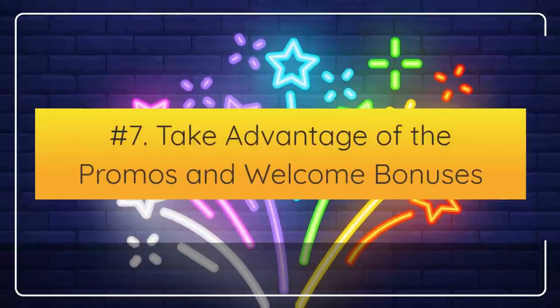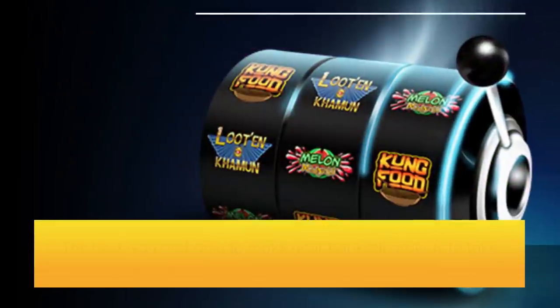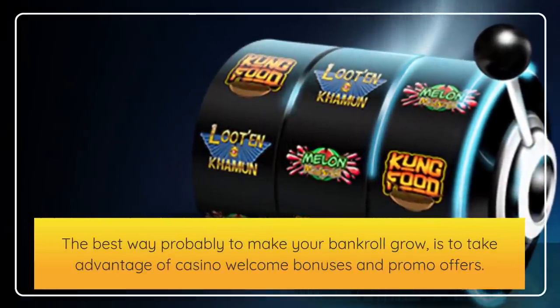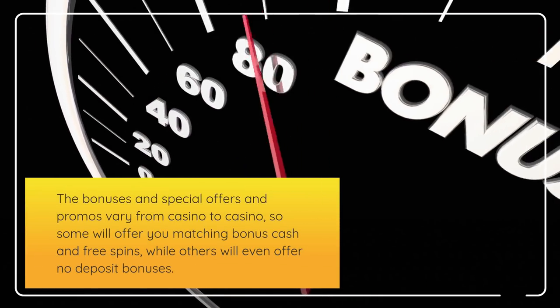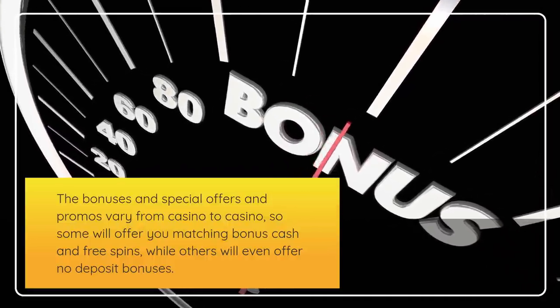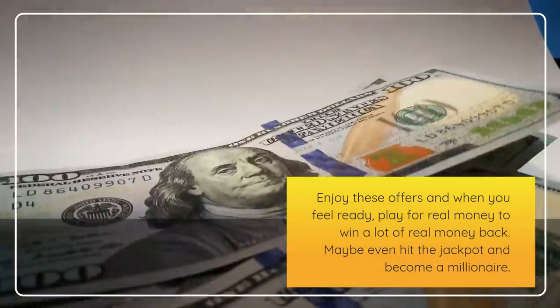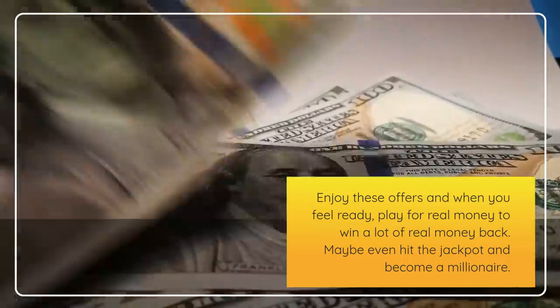Number 7: Take advantage of the promos and welcome bonuses. The best way to make your bankroll grow is to take advantage of casino welcome bonuses and promo offers. The bonuses and special offers vary from casino to casino — some will offer you matching bonus cash and free spins, while others will even offer no deposit bonuses. Enjoy these offers and when you feel ready, play for real money to win a lot of real money back, maybe even hit the jackpot and become a millionaire.